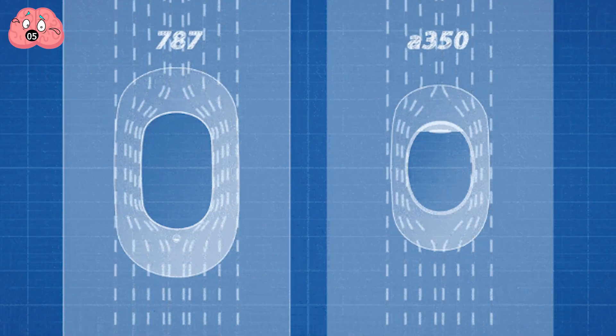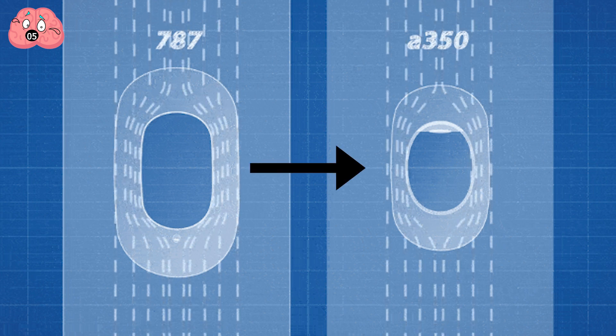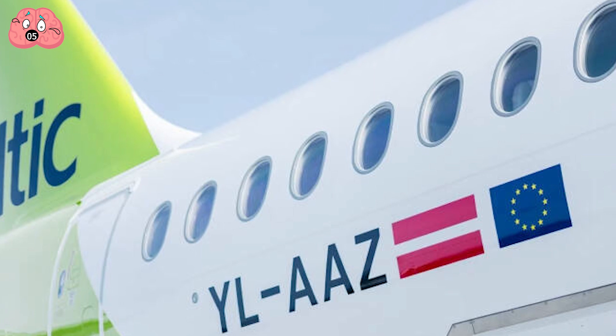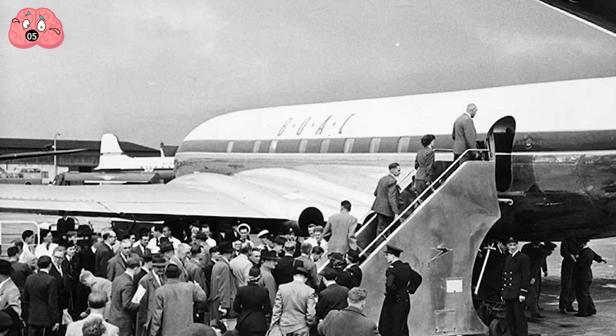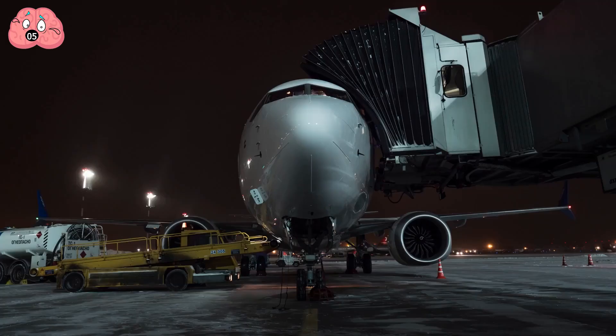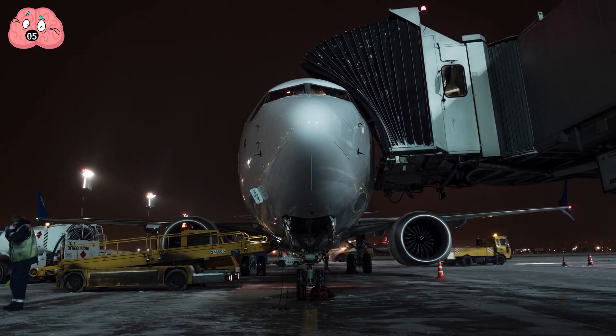The de Havilland Comet engineers soon switched to round windows upon learning this, with the rest of the world's leading aviation companies following suit. So what seemingly was an aesthetic design choice actually helped prevent future aviation accidents, changing the face of commercial aircraft design forever.